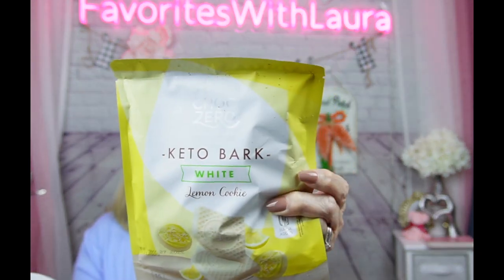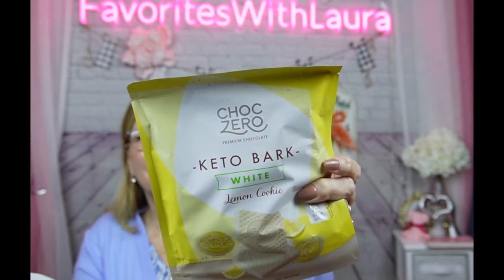Keto bark — white lemon cookie! I've even been sharing these with my husband because every box has several of these sweet treat bars by Choc Zero, which I love. This one is white lemon cookie. It has 15 servings; one serving is one piece at 60 calories. It's one net carb, and the pieces are individually wrapped. You get 15 in the bag — that's a good deal to satisfy that sweet tooth.